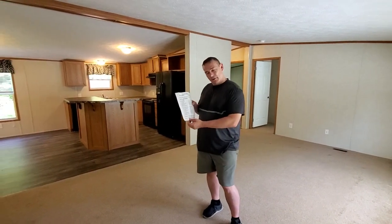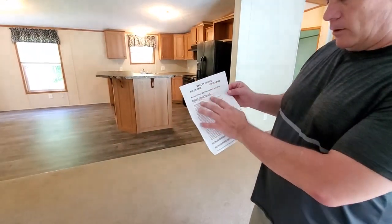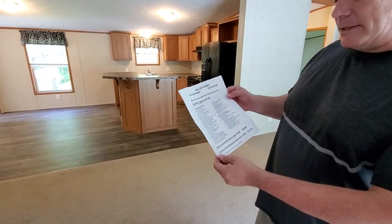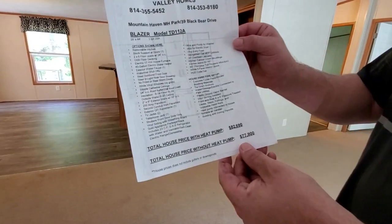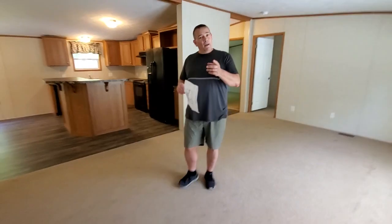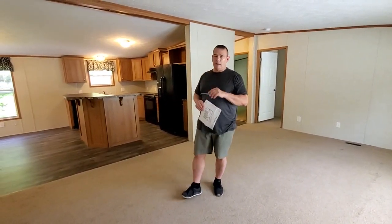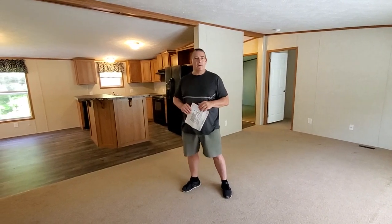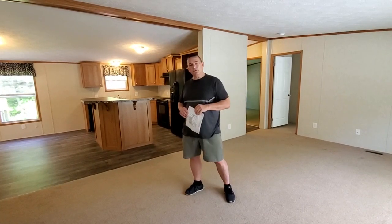See this paper here? This property was built in 2018 and it had all the upgrades. The owner spared no expense because this was going to be his retirement house. You can see it cost about $82,690 — so about $83,000. We don't put prices on our videos, but if you look up 39 Black Bear Drive, Lock Haven online, you're going to see the asking price is considerably less than that.